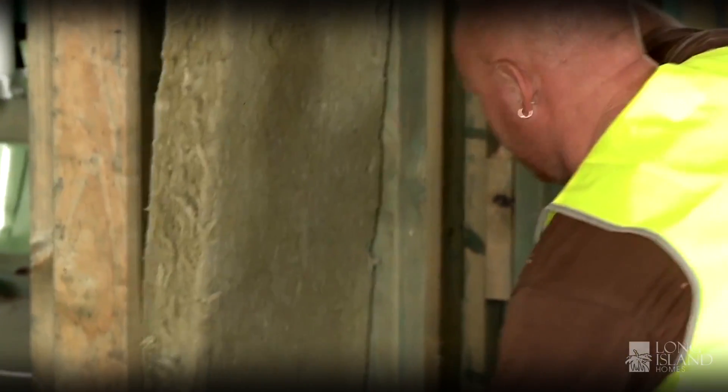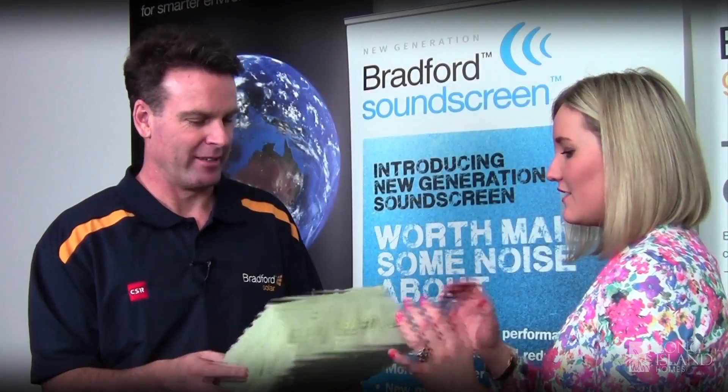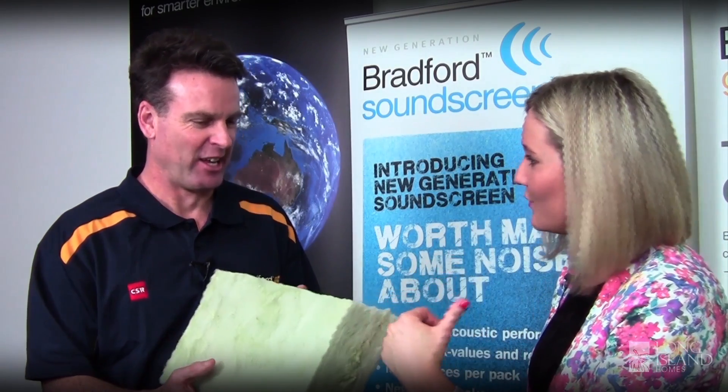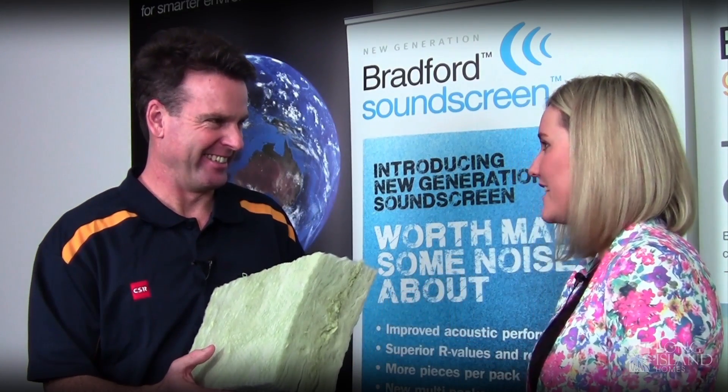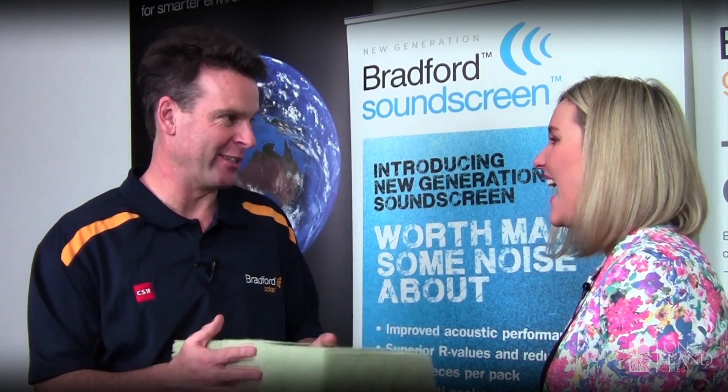Once you've put acoustic insulation in your house, you'll never look back. It's great to keep the harmony in your house — keep the noisy kids in one room and peace and quiet for mum and dad in another room. Exactly right, I like the word harmony, that's exactly what it adds to your home.